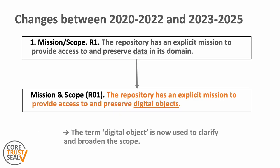So what changes have been made to this requirement compared to the previous version? The place in the order and structure of the requirements has remained unchanged — it is still number one and still related to the topic of organizational infrastructure. What has changed is that 'data' is replaced by 'digital objects'. This has been done throughout the requirements to clarify and broaden the scope, as repositories deal with more than only data. Also, the phrase 'in its domain' has been removed as it was superfluous and could be confusing, for example with the other meaning in 'domain specific'.